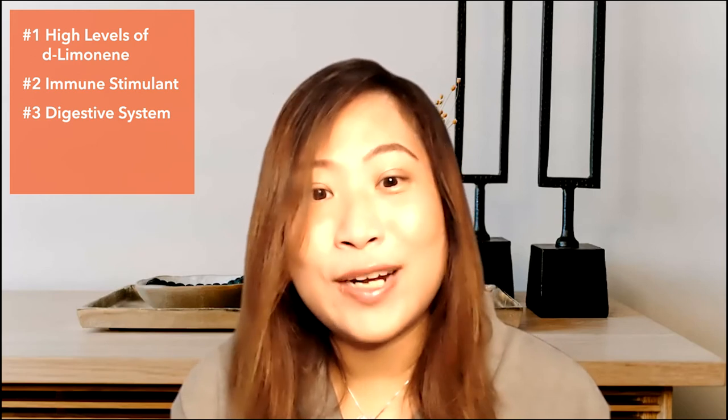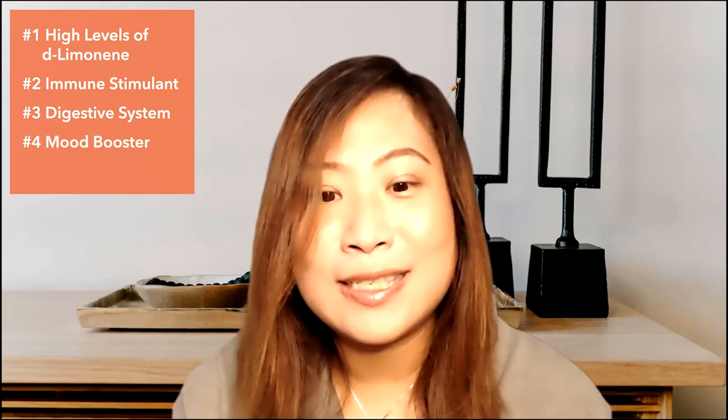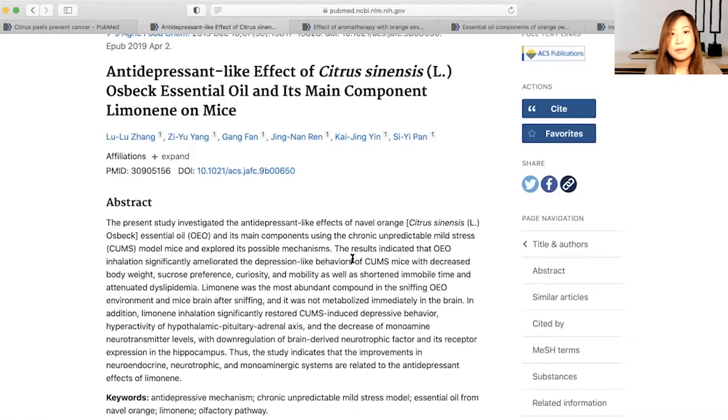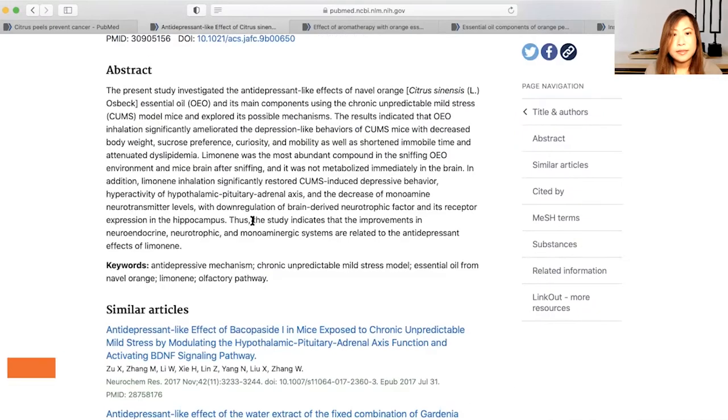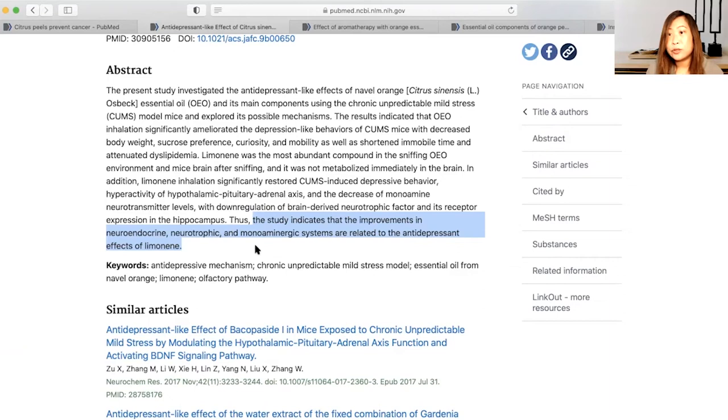Orange essential oil can also be known as a happy oil — it has the ability to boost our moods. There is a study about the antidepressant-like effect of citrus sinensis, which is the Latin name for orange. The study indicates that improvements in neuroendocrine, neurotrophic, and monoaminergic systems are related to the antidepressant effects of D-limonene. So because of the high content of D-limonene, inhaling it actually helps to alleviate depressive behavior in people, and we can use orange essential oil as a mood booster.